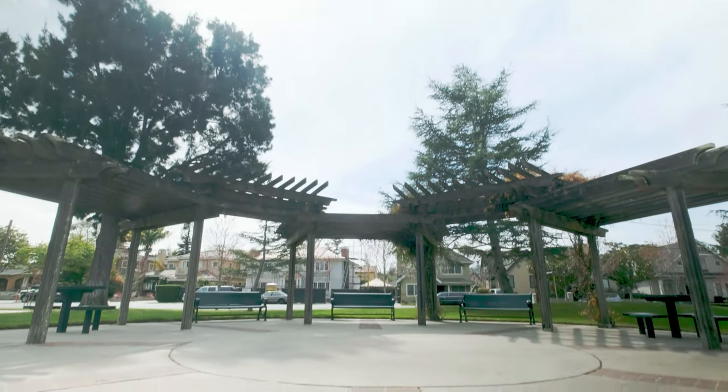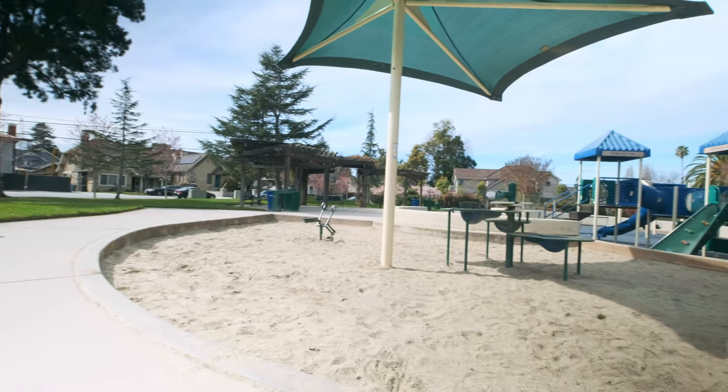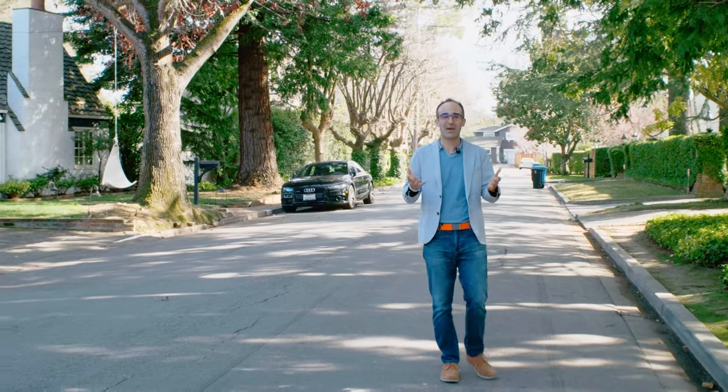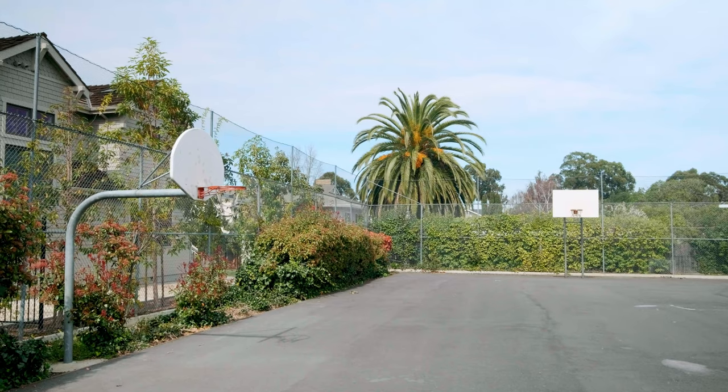Other than that, the neighborhood's anchored by Pershing Park, which is a very beautiful park. It's on the smaller size, but it's definitely appropriate for the neighborhood, and has the only kids basketball hoop in all of Burlingame, just a little bit lower.